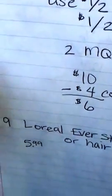Then I used the $2 manufacturer coupon that we have, and also there's a dollar Video Values and I used a couple of those as well.